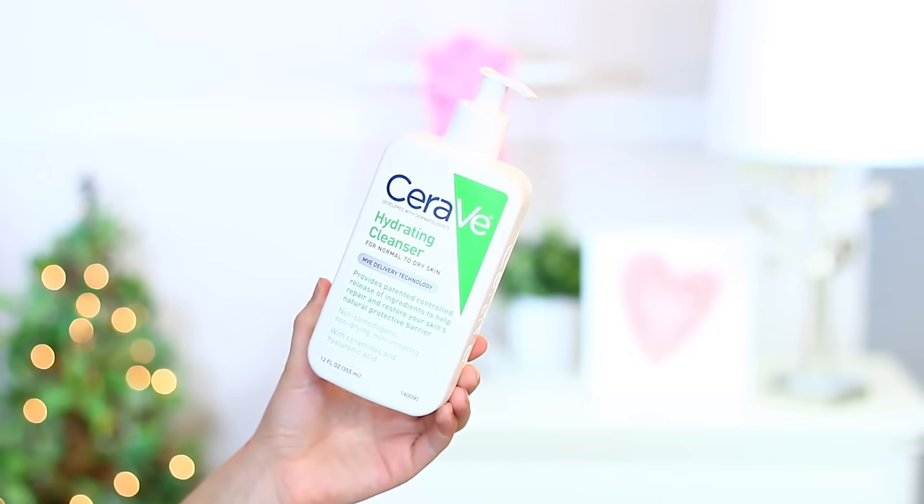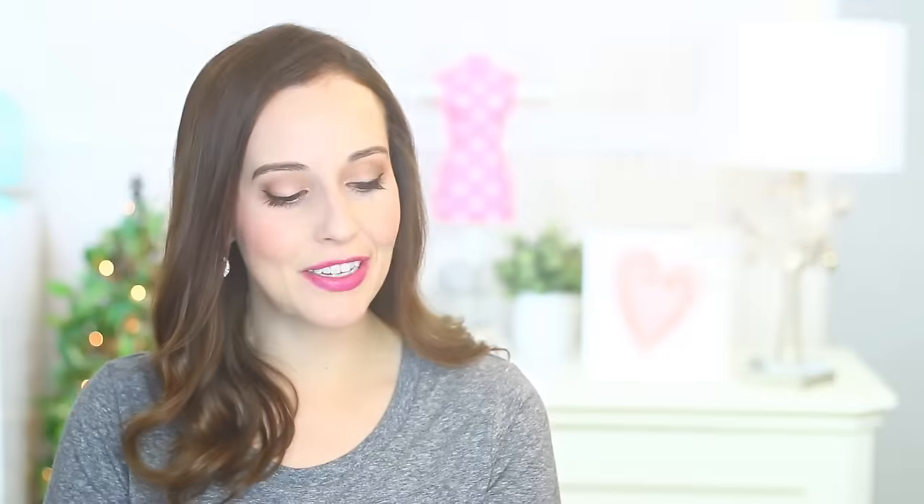Getting into my daytime routine — I didn't film this part because it's literally just two steps and super easy. The first thing I do when I wake up is cleanse my skin because I applied Retin-A the night before. I've really enjoyed using my CeraVe Hydrating Cleanser for this step because I like the creaminess of it over foaming cleansers — I don't really think I need all that cleansing power in the morning when I'm just rinsing off the Retin-A.